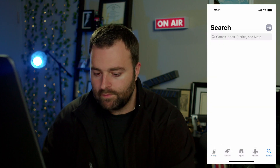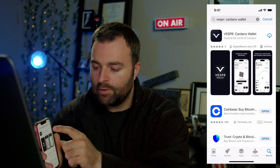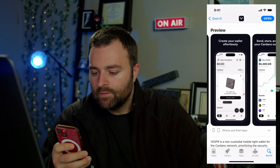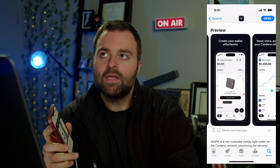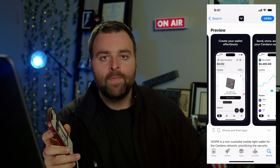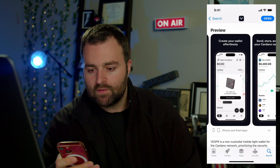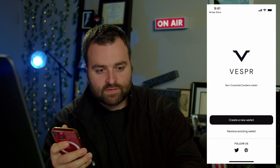Depending on whether you are an Apple or Android user, get that situated for yourself. For us, we're going to use our iPhone — go under Search and type in 'Vesper Cardano Wallet.' I've already downloaded it so I'm just going to redownload and open it. This is what it looks like on the iPhone — a really good looking wallet. The goal of this wallet is to be an everyday carry; if you want to hold Cardano long term, you should have a Trezor Model T or any kind of hardware wallet.